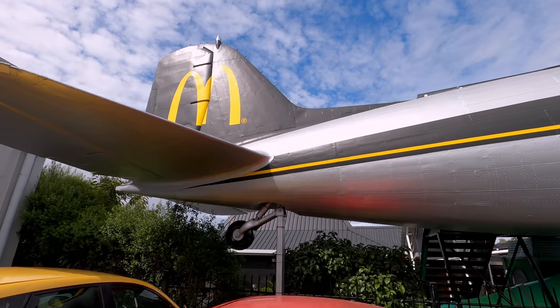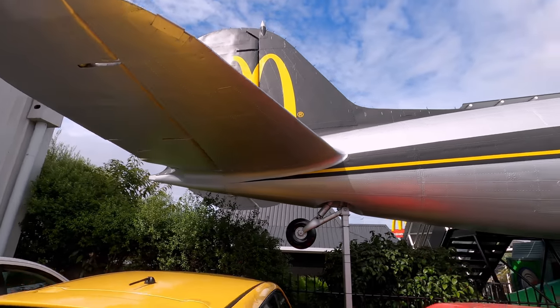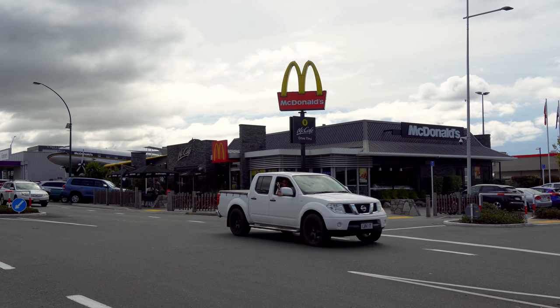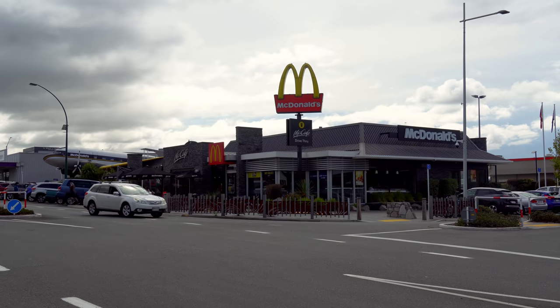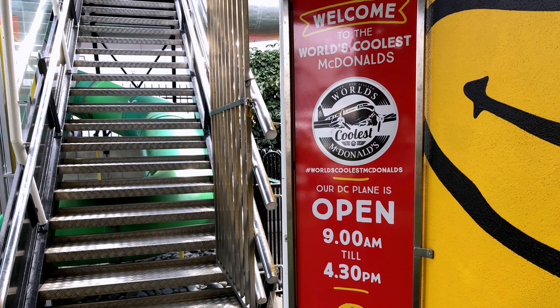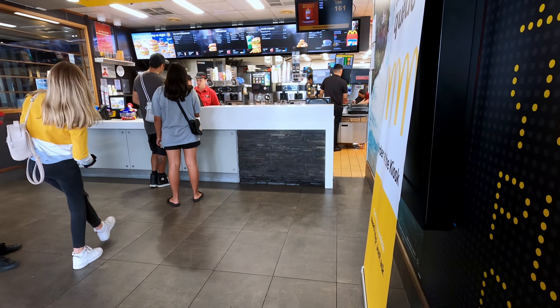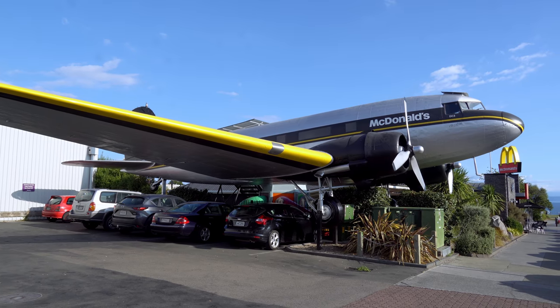McDonald's isn't the first fast-food restaurant to enter the airline business — Hooters had an airline back in the day. McDonald's's response is in the town of Taupo on the North Island of New Zealand, voted the coolest McDonald's in the world. Flights only operate from 9am to 4:30pm, though the terminal is open 24/7, and there's only one aircraft in service.